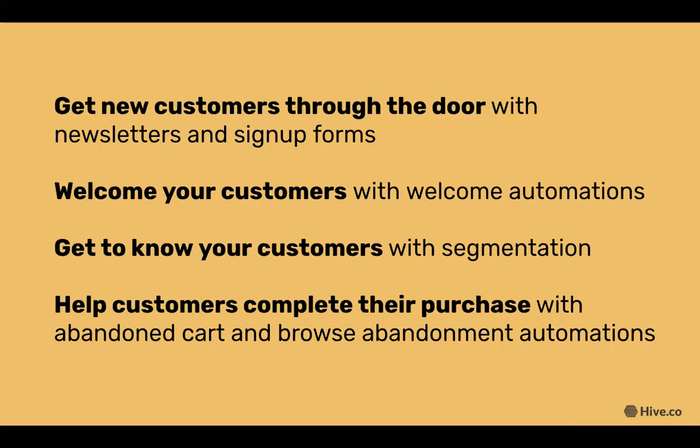In this webinar we're going to be covering four topics: getting new customers through the door with newsletters and sign-up forms, welcoming your customers with welcome automations, getting to know your customers with segmentation, and helping customers complete their purchase with abandoned cart and browse abandonment automations.